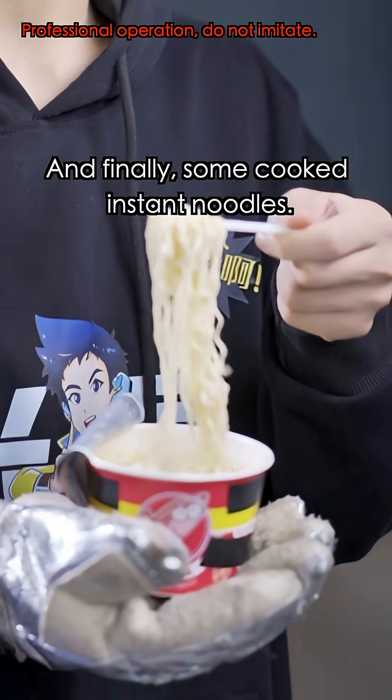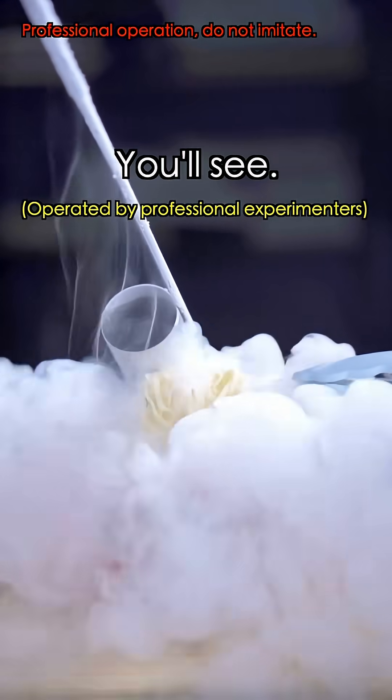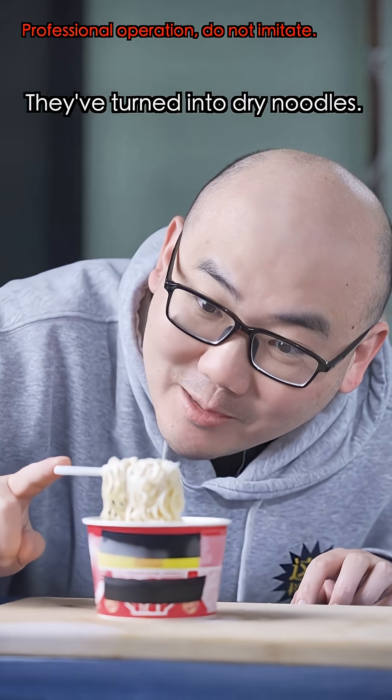And finally, some cooked instant noodles. I don't think anything's gonna happen. You'll see. What? They've turned into dry noodles!